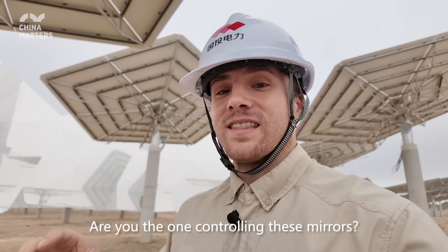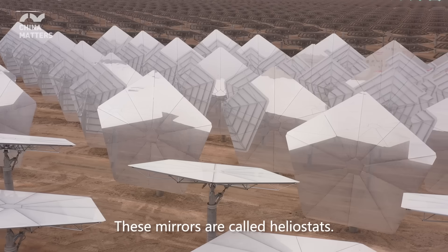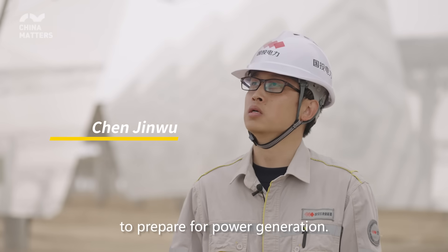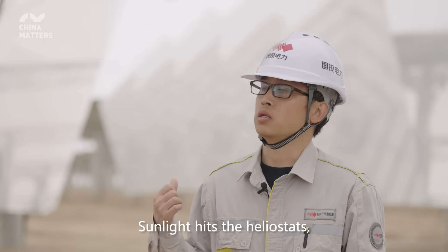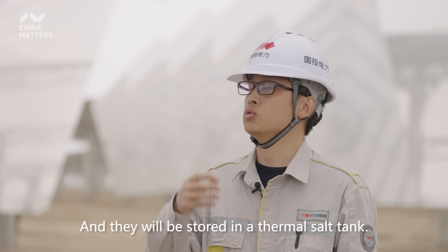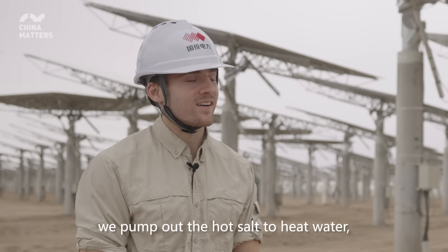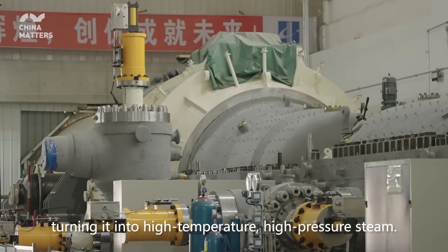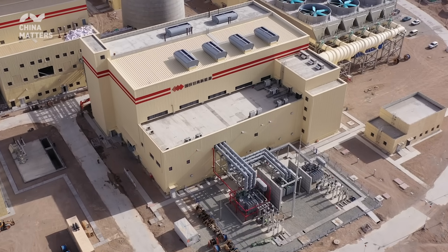Hi. What are these things? This is called a heliostat. It focuses light — you use it to reflect light onto the tower. The light heats a liquid inside the tower, which produces steam. The steam drives a turbine to generate electricity. When we need power, we use that heat source to turn the steam into energy and generate power.